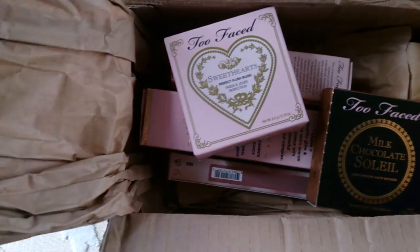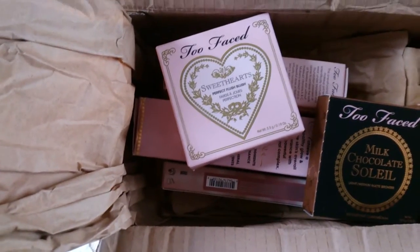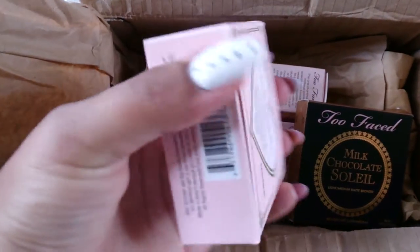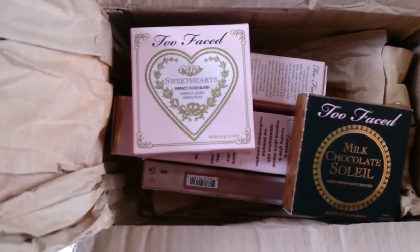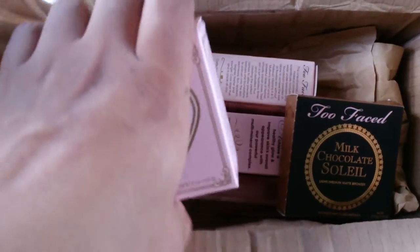It came in with a tissue sort of paper — brown paper — to cover that up. I was expecting a little bit more protection for the products, because if you buy things from overseas they get tossed around, and especially eyeshadows or bronzers or blushes, they can get wrecked.